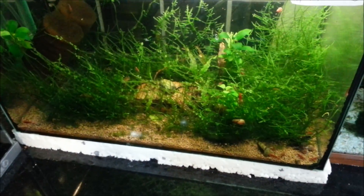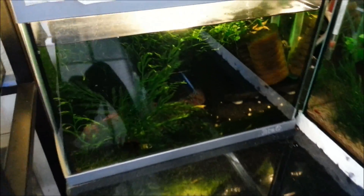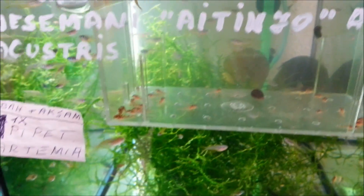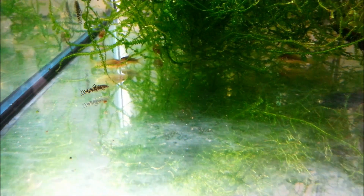Burada da vatozlar var, lepsis'ler var. Burada karidesler var — sanırım kiraz karides var burada. Bu taraf komple karides akvaryumu, sarı sarı kıpır kıpırlar maşallah hepsi. Hiç gözden kaçırdığım bir şey olmaması için tekrar tekrar akvaryumları çekiyorum. Kelebek vatozların yavruları — az önce damızlığı göstermiştim. Burada da kelebek vatozlar var, çöpçüler var, maşallah diyelim hepsine tek tek.